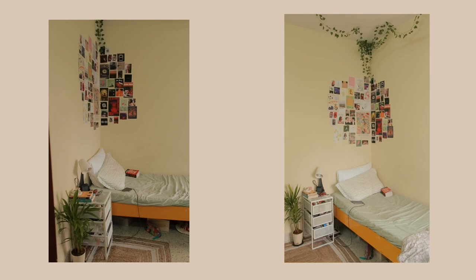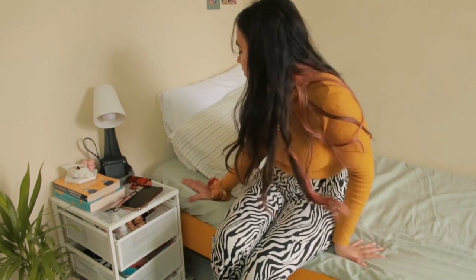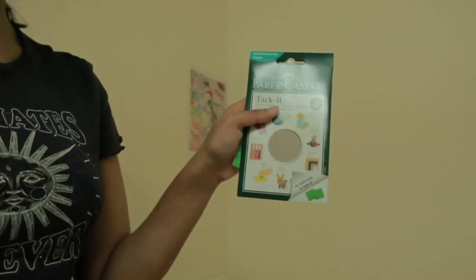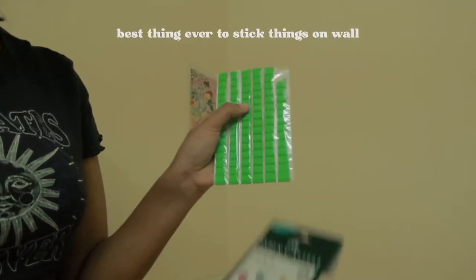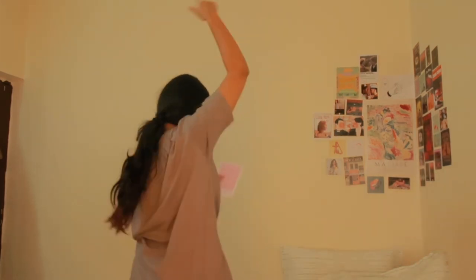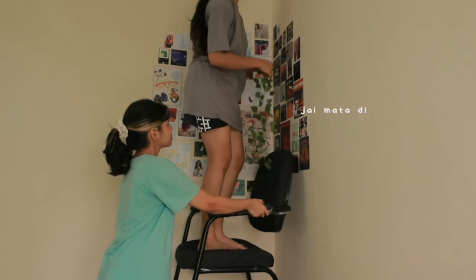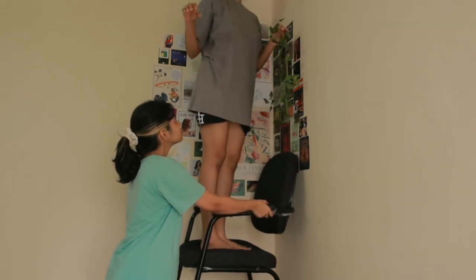As soon as you enter my room, the first thing you see is my wall and my bed. This is my whole bedside area — the bed sheet is from IKEA, I love the color, and this one is from some random store here. The one thing I've gotten a lot of questions about is my wall, which is the first thing you see as you enter. And honestly, I'm just in love with it.